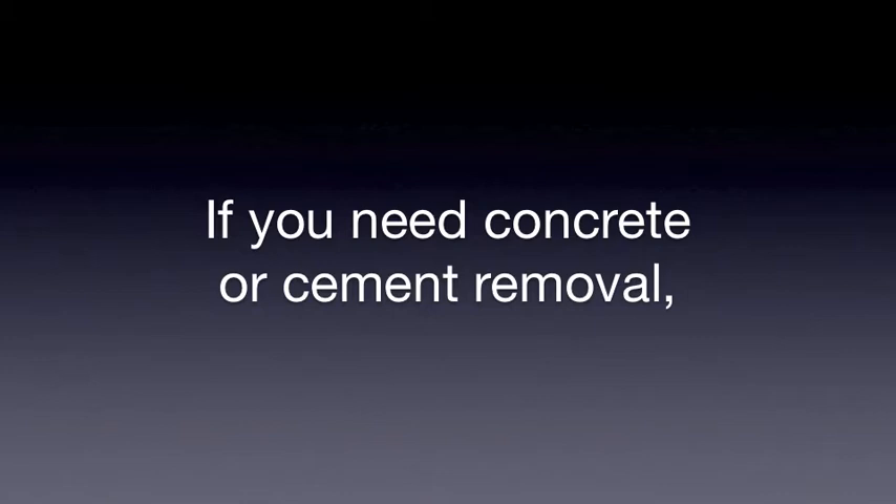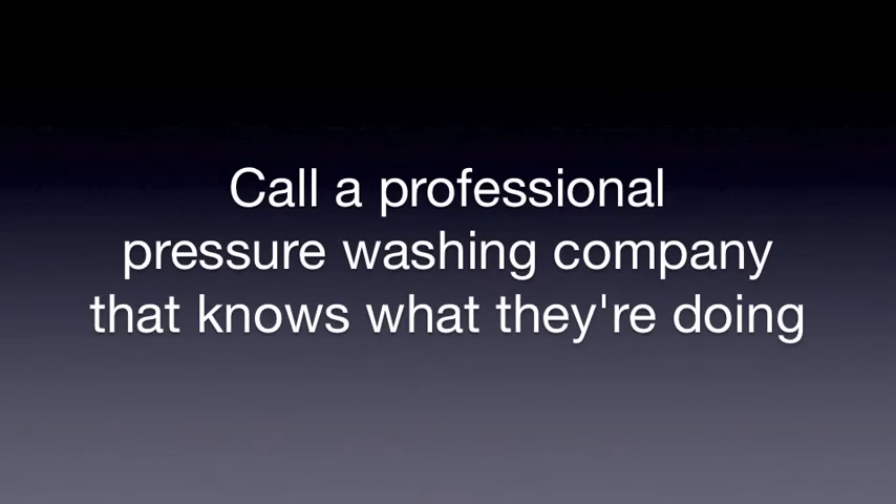If you need concrete or cement removal, call a professional pressure washing company that knows what they're doing.